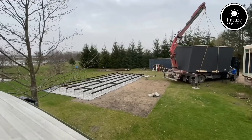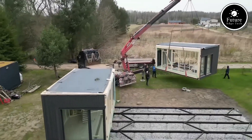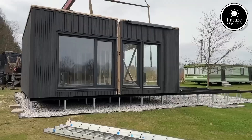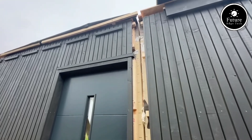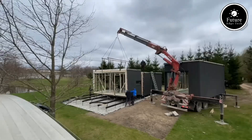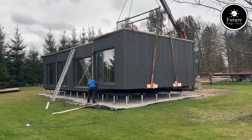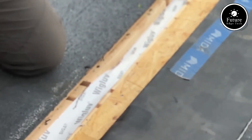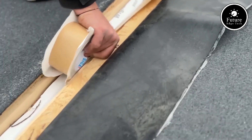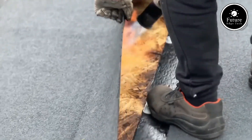Logie Prefab's designs aren't just practical, they're also customizable. Clients can choose from various layouts, finishes, and materials to create a space that reflects their unique style and needs. Whether it's a cozy tiny home, a sleek office space, or a larger building, Logie Prefab provides solutions that cater to diverse tastes and functionalities. Safety and durability are top priorities — each structure undergoes rigorous testing and quality checks to ensure it meets local building codes and safety standards. Logie Prefab is committed to delivering structures that are as resilient as they are beautiful.